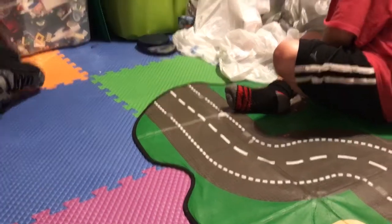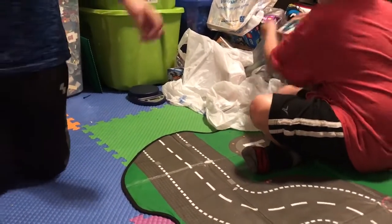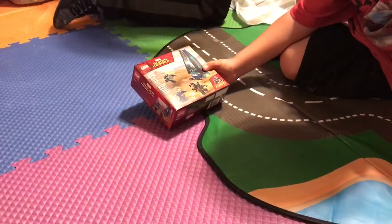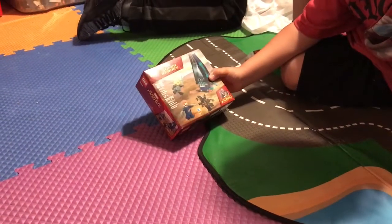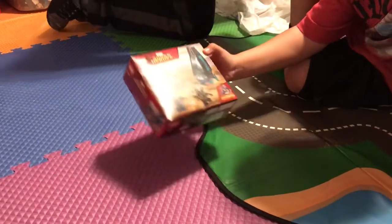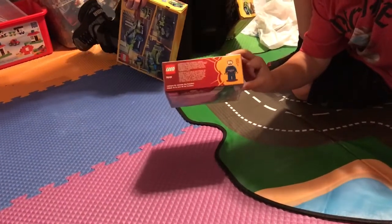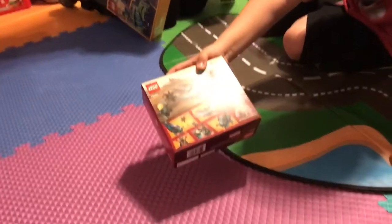Next we have Superheroes Outrider Dropship Attack. The set number is 76101, and it has 124 pieces. Here's the front — there are no characters except for Captain America — and then the back.